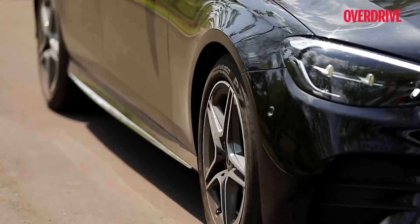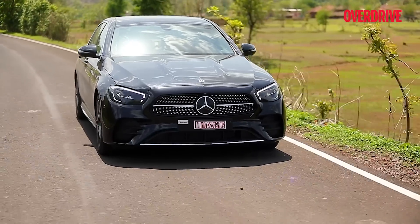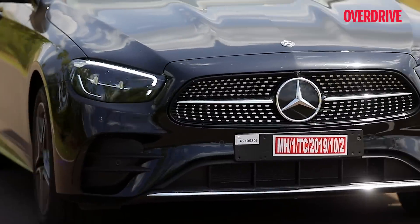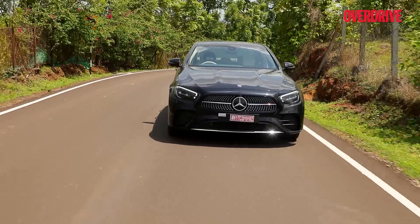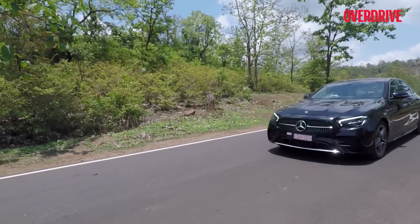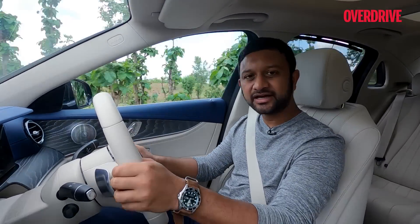This powertrain can be uber relaxed when you want it to. In the city you'll often find yourself sitting at about 1,100 rpm while doing 50-60 km/h. Even on the highway, given the nine speeds, you'll find yourself at about 1,200 rpm at 100 km/h and 1,400-1,500 rpm at 120 km/h — and it feels entirely relaxed.